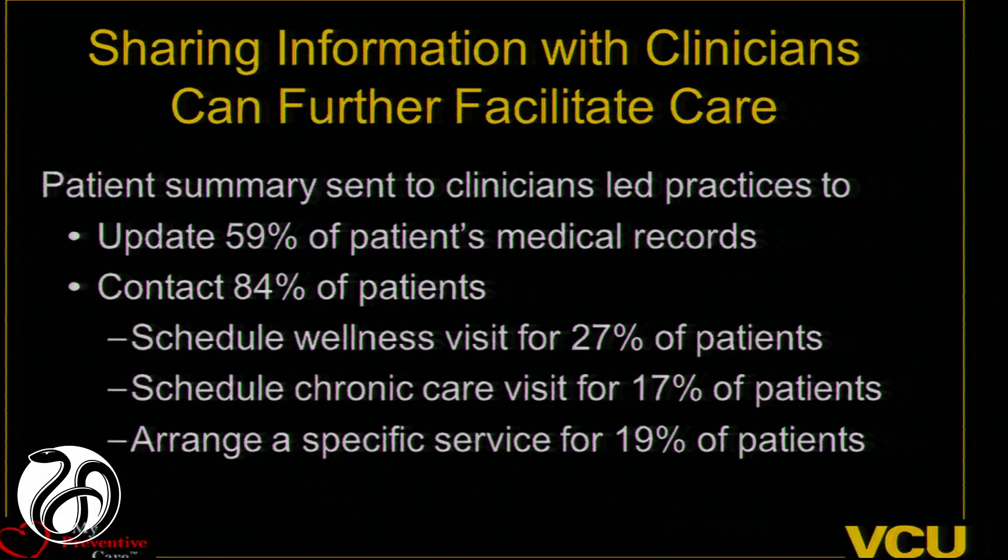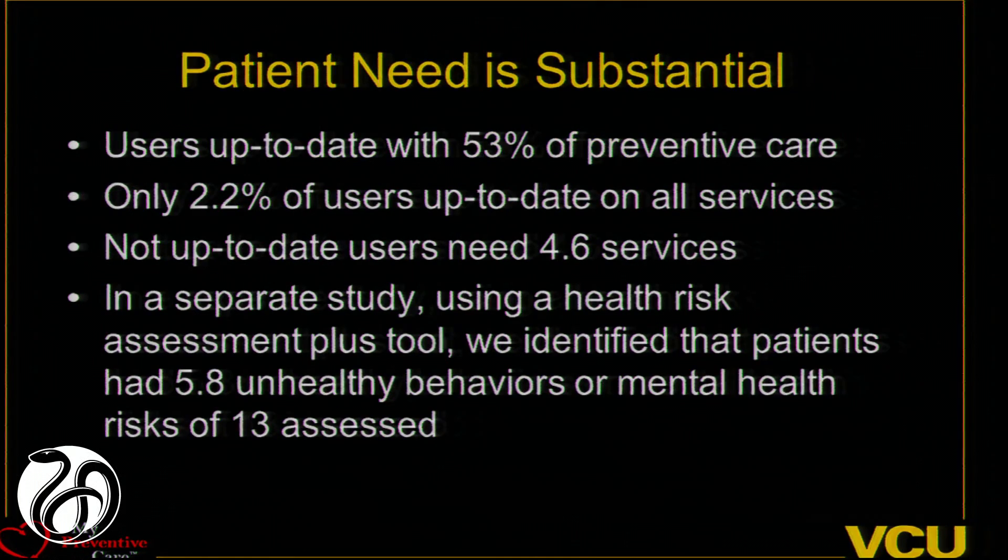Not only was it important to get patients on board, but getting clinicians on board was really synergistic — we saw some magic happen. About half of the increase was from patient activation; the other half was from clinician activation. We integrated this into the EMR and sent information back to clinicians, and 80% of the time clinicians acted on it — they would update records, which is one of the things patients wanted, and then they would contact patients, initiating population management for delivery of services.